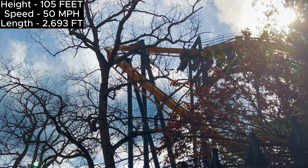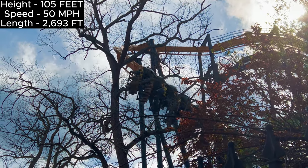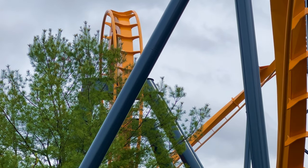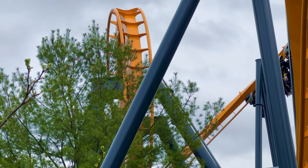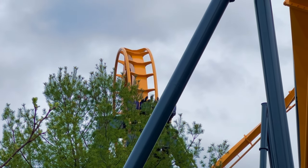Batman the Ride clones usually have a height of 105 feet, a speed of 50 miles per hour, and a length of 2,693 feet. The stats don't seem impressive at all, but you've gotta believe me on this — Batman the Ride clones seem way faster than 50 miles per hour.